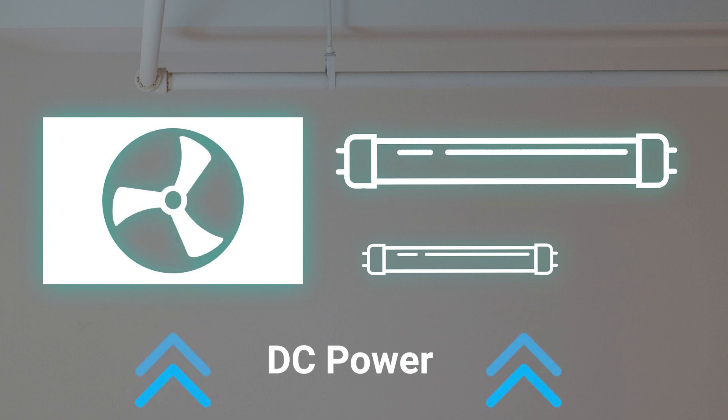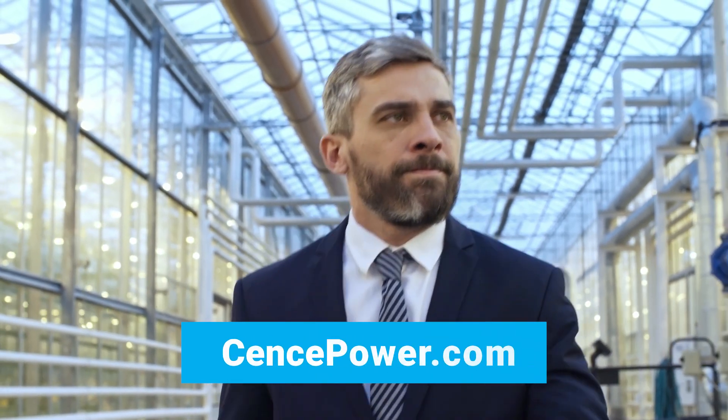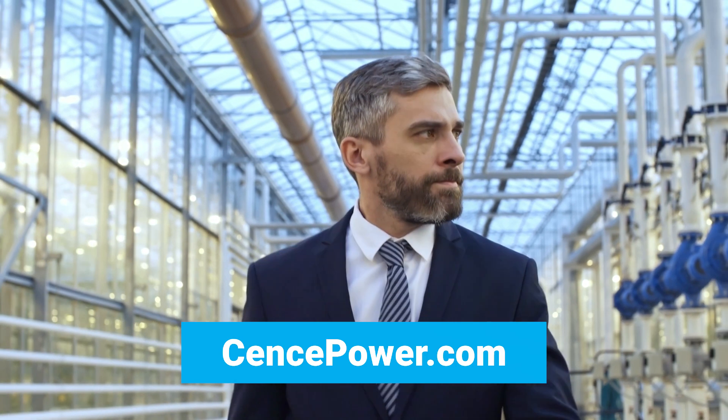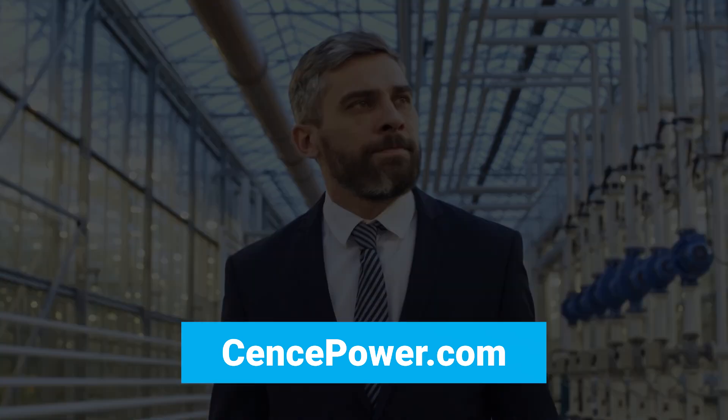See what Sense can do for your project and the environment. Visit SensePower.com and transform your projects with DC power today. DC power distribution simply makes sense.